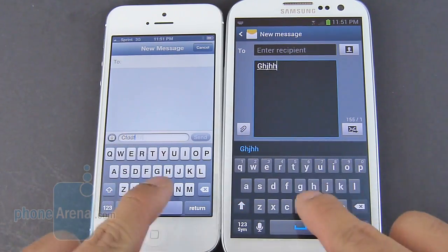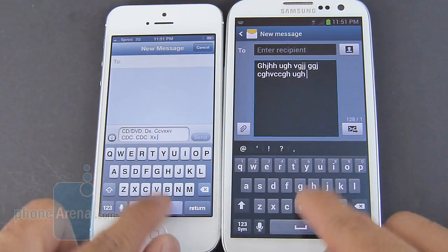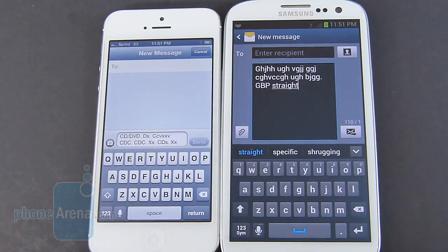Nevertheless, they're both equally as responsive to one another. It's the autocorrect feature of the iPhone 5 that really helps out when it comes to typing messages. But then again, you also have the swipe method with the Galaxy S3, which some people will appreciate.